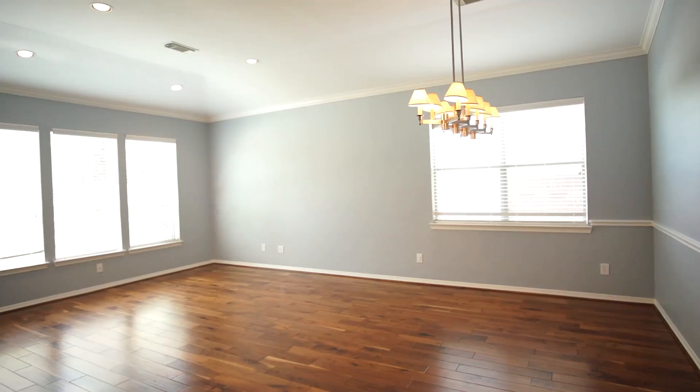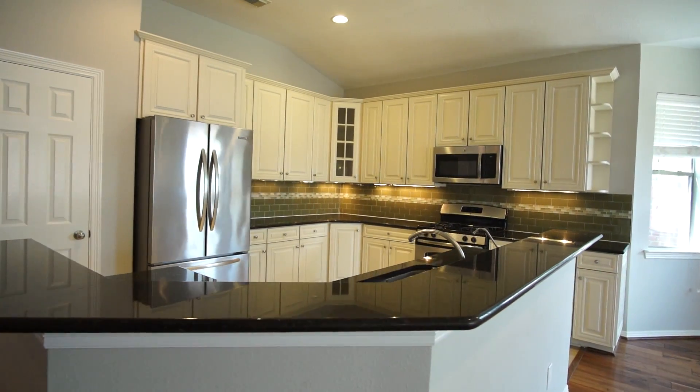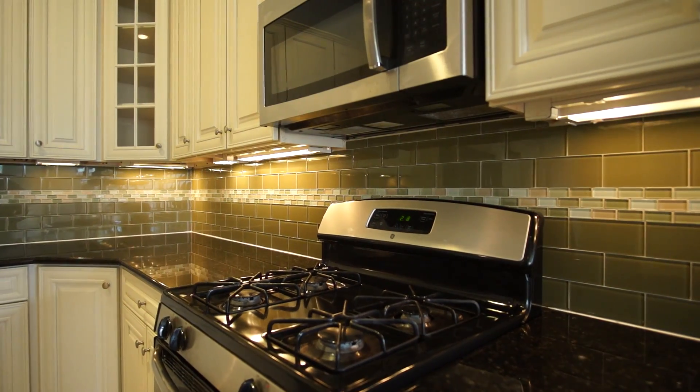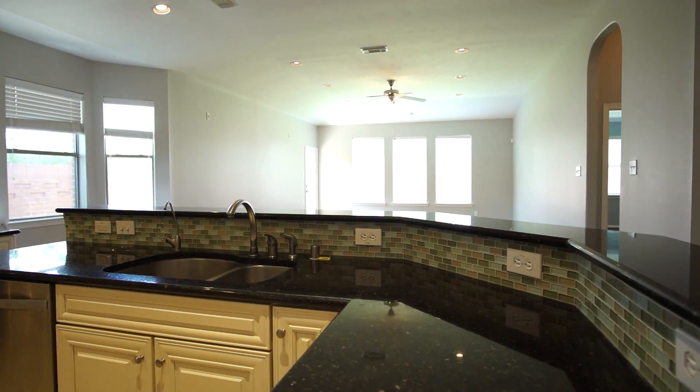As you walk in, you are greeted with an open floor plan and an amazing gourmet kitchen featuring high-end cabinetry and backsplash, which you normally do not find at this price point. The oversized island opens to the spacious family room — perfect for entertaining.